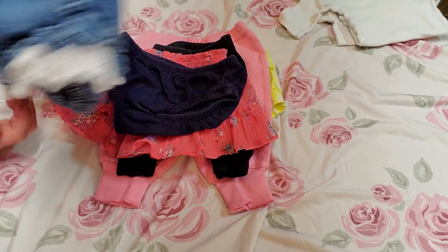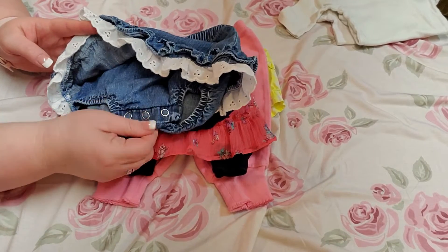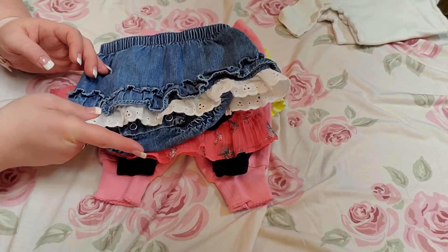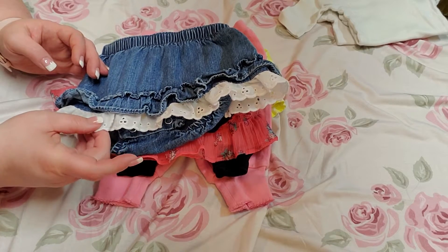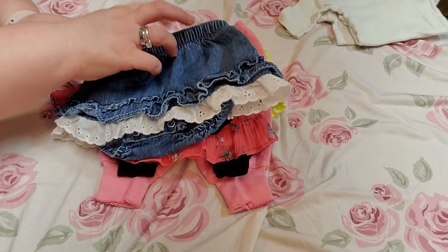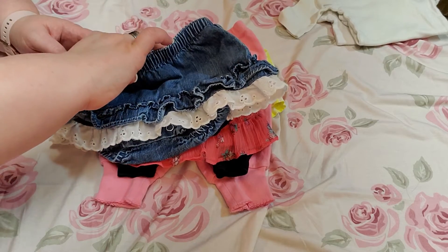And here is a little blue jean skirt that has like a little onesie under it. Then it has a layer of ruffles with blue jean, and then a layer of ruffles with white material. It is a Carter's three months.